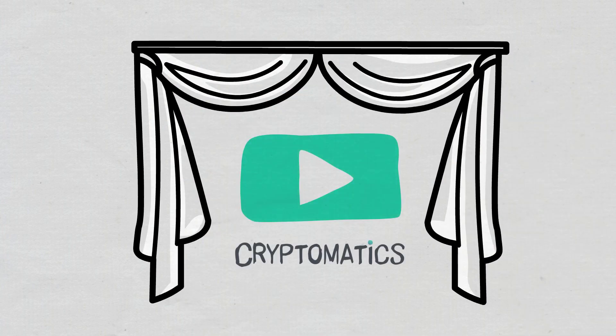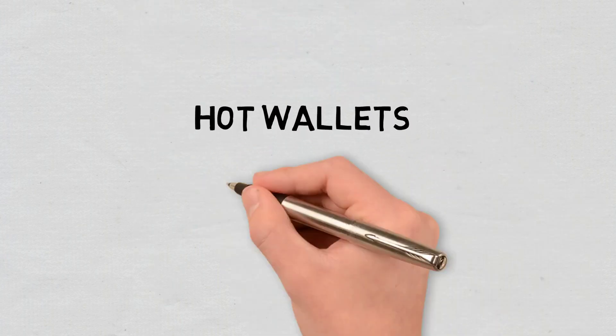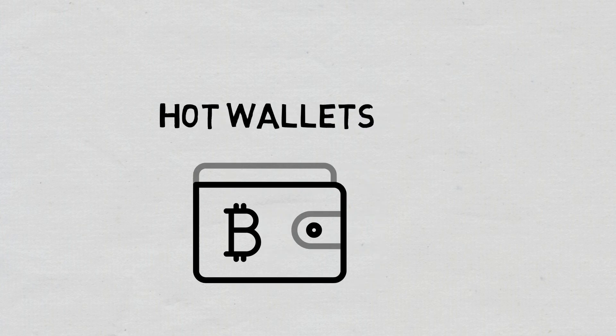Hi, and welcome to a new Cryptomatics episode. Today, I will briefly explain what hot wallets are and how they work.